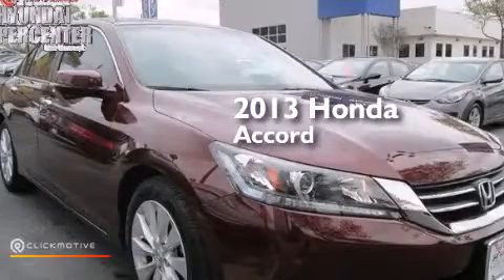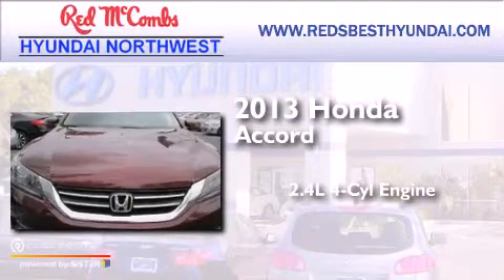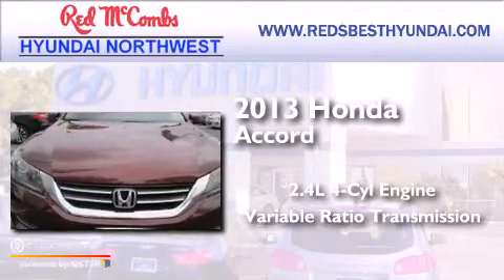This is a 2013 Honda Accord. It has a 2.4-liter 4-cylinder engine and a variable ratio transmission.